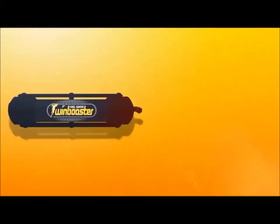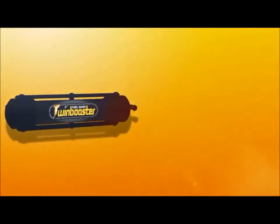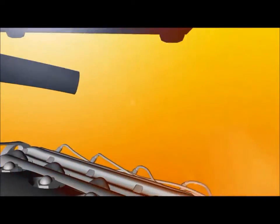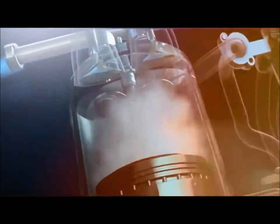Twin Booster is a non-pressurized dry fuel. It's like having two fuel tanks in a vehicle. Twin Booster is installed bringing dry fuel to the combustion chamber, thus 100% burning regular fuel, leading to perfect combustion.